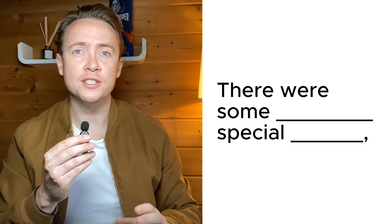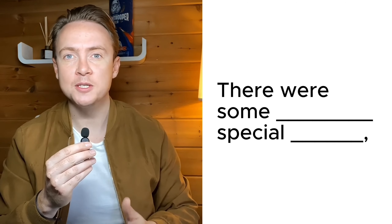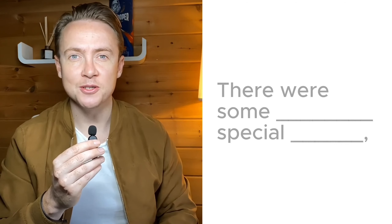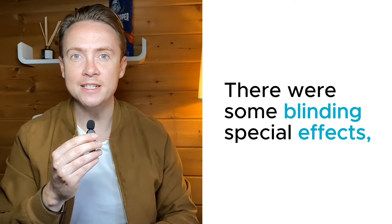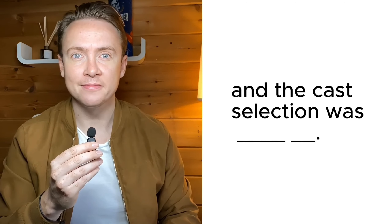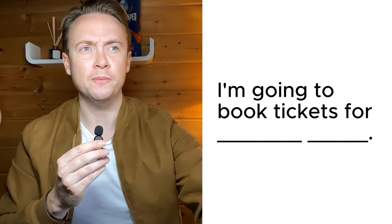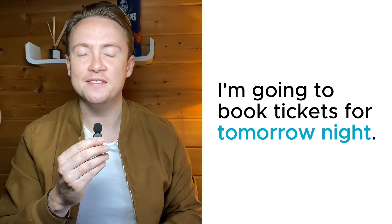Next question: "There were some _____ special _____." The answers were: blinding special effects. And the cast selection was — spot on. Did you get that one? And the final question: when are we going to book tickets for? We are going to book tickets for tomorrow night.